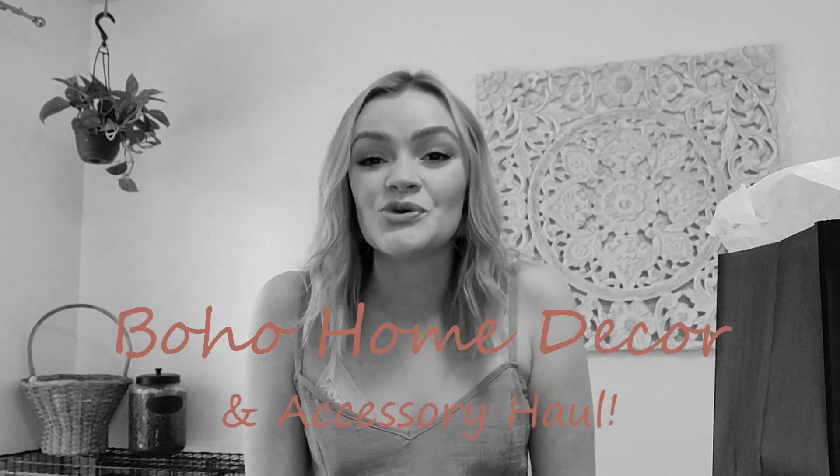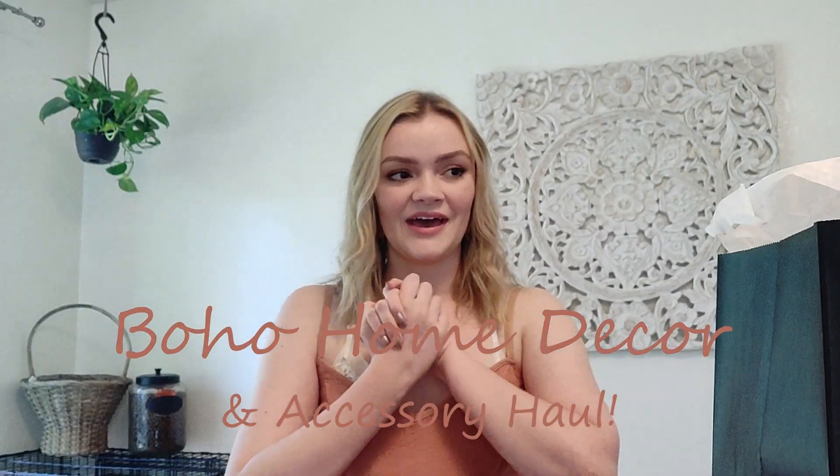Hi everybody and welcome back to my channel. Today I have a fun one for you — I am going to be filming a little mini home decor haul.